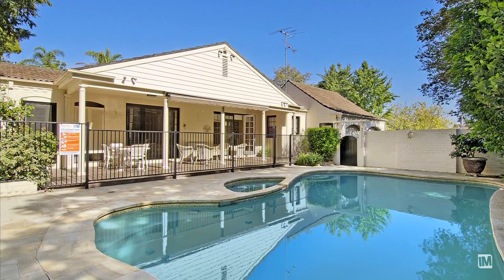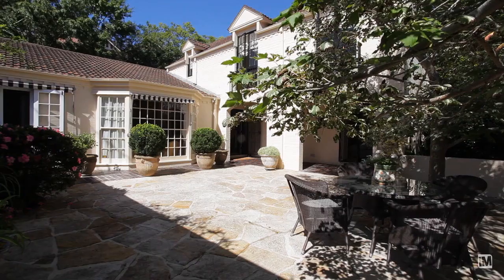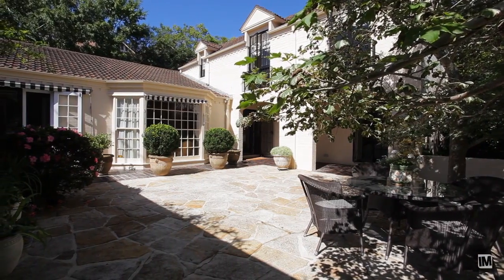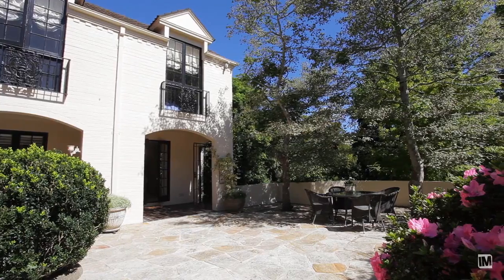The beauty about this home is it offers a range of different outdoor entertaining areas for the whole family. There is a large in-ground pool with two distinct entertaining areas, and if you're after a family gathering or a barbecue with friends, the front sandstone-paved entertaining area is the perfect space for that.